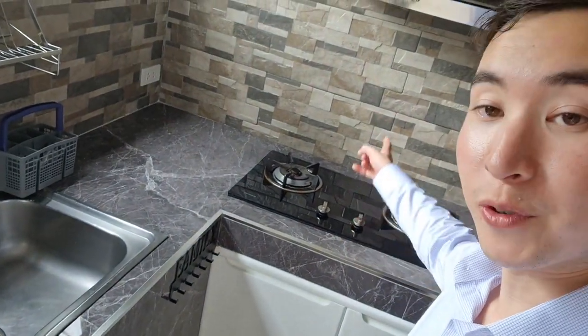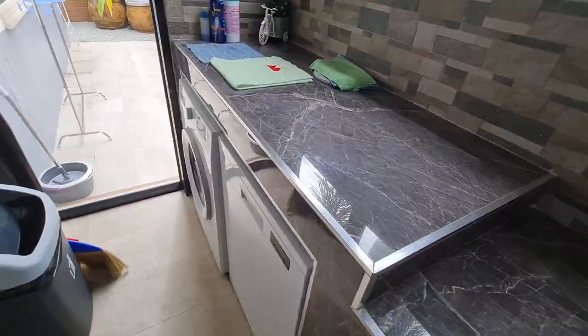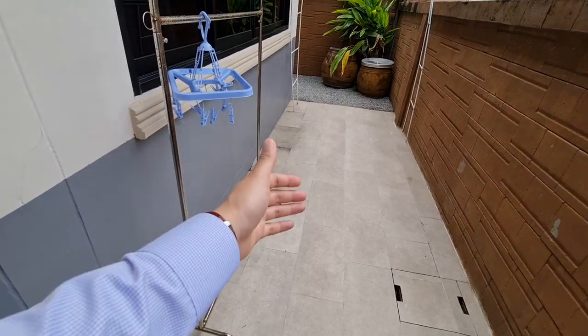When we walk in here, this is an outdoor kitchen. You've got your stove top with the hood, another stainless steel sink, and lots of space to prepare your food. There's also a washing machine and a dishwasher. And when you go out this door in this little space, you can hang your clothes.